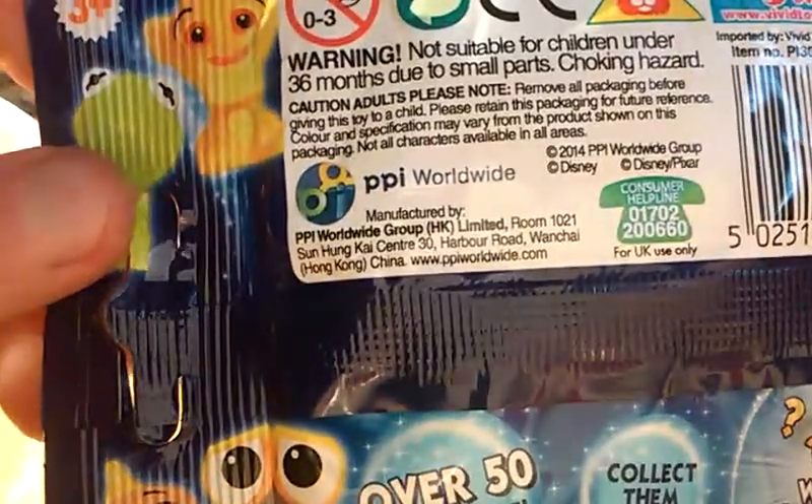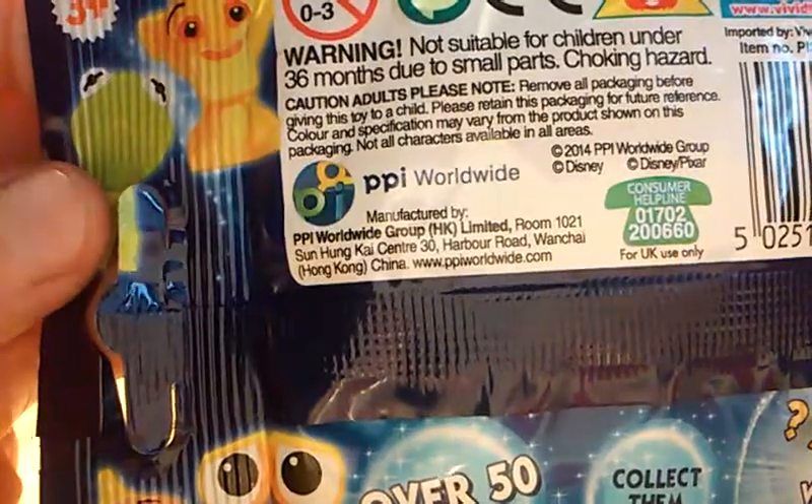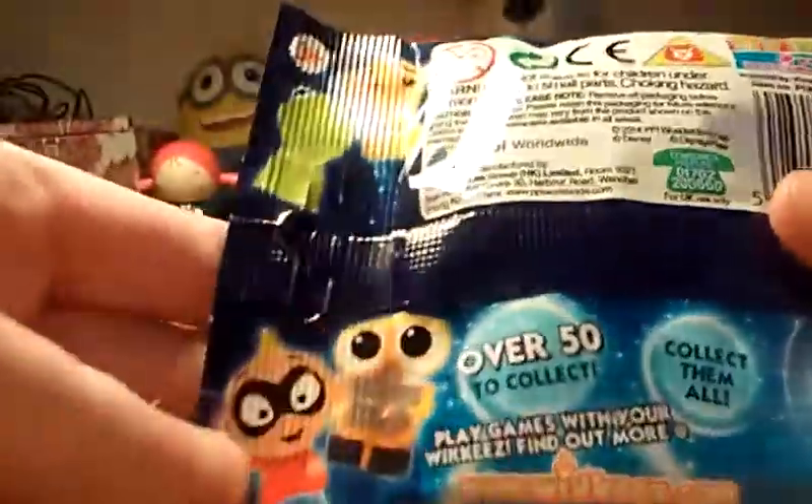Then on the back there's some information, and it's made by Vivid. Warning: not suitable for children under 36 months due to small parts choking hazard. At the back there's Kermit, Simba, Jack Jack, Wally, and the gold.